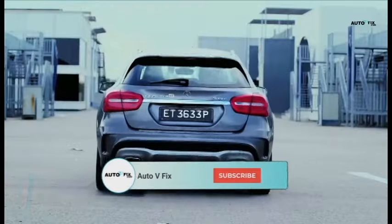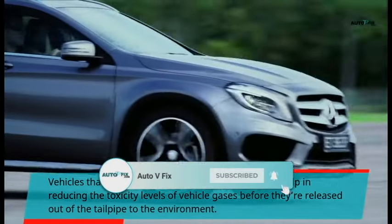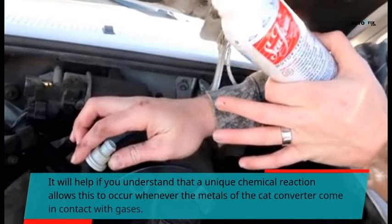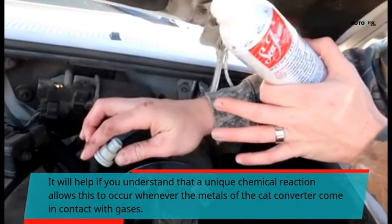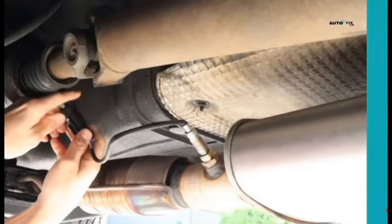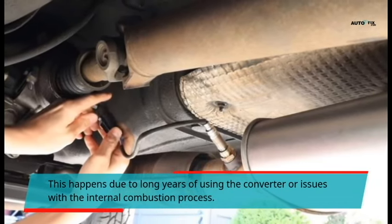Vehicles that are produced with a catalytic converter help in reducing the toxicity levels of vehicle gases before they are released out of the tailpipe to the environment. A unique chemical reaction allows this to occur whenever the metals of the cat converter come in contact with gases. The disadvantage to catalytic converters is that they get dirty and clogged.